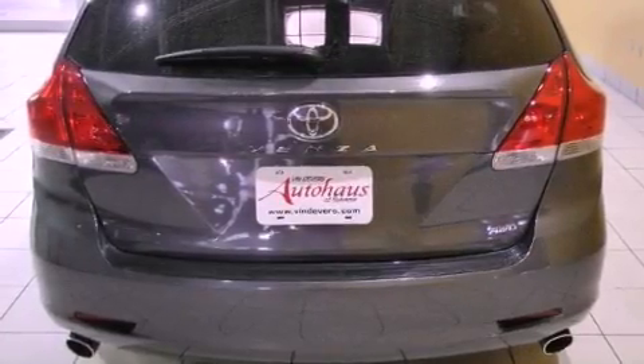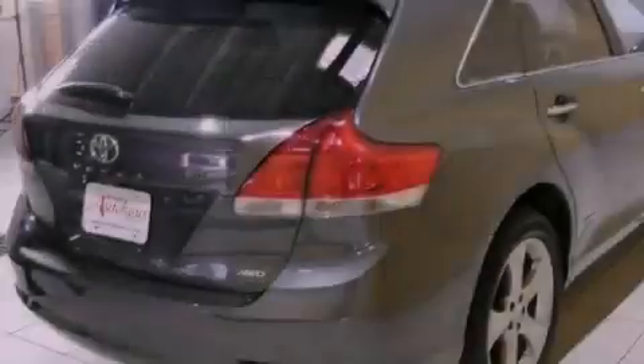Privacy glass, an anti-lock braking system, and air conditioning with automatic climate control.